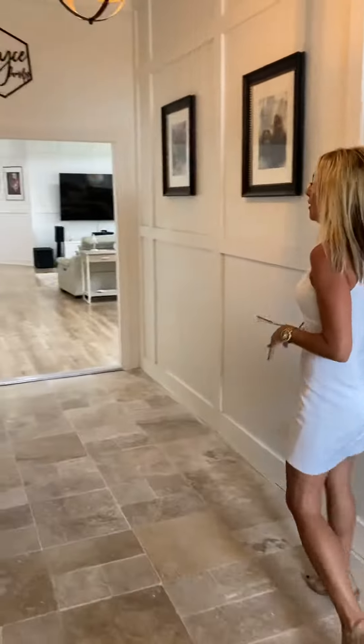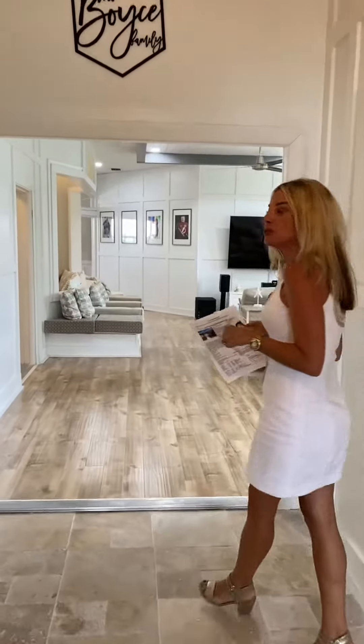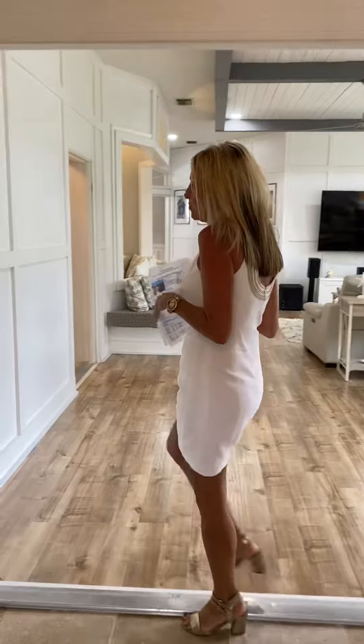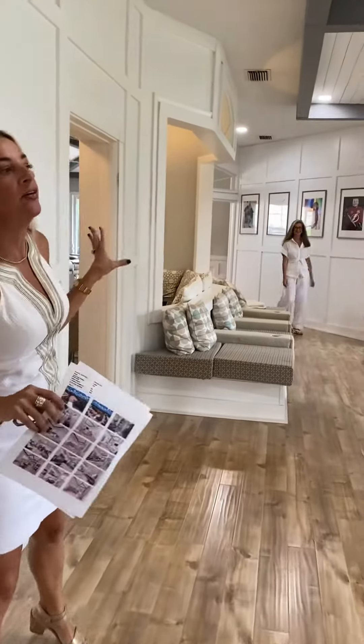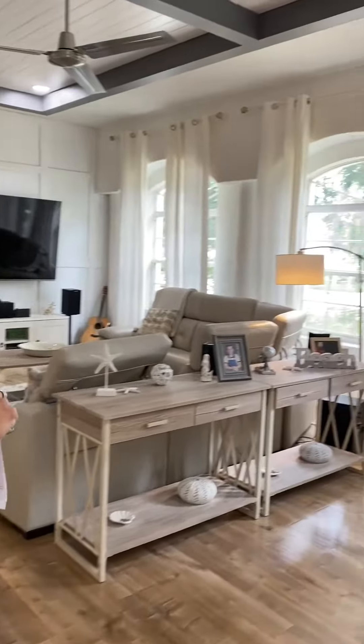Hey everybody, it's Lori with Team Cashy. Welcome to our newest listing at 9804 Royal Latham in Graydon River. We are here today giving you a sneak preview of this awesome house. It is just under 2,900 square feet, three bedrooms and two baths. It's had extensive renovations. It's extremely coastal and cool — this is not your cookie cutter home at all.